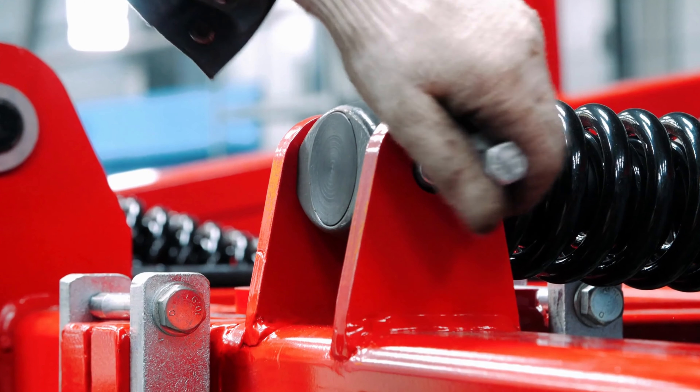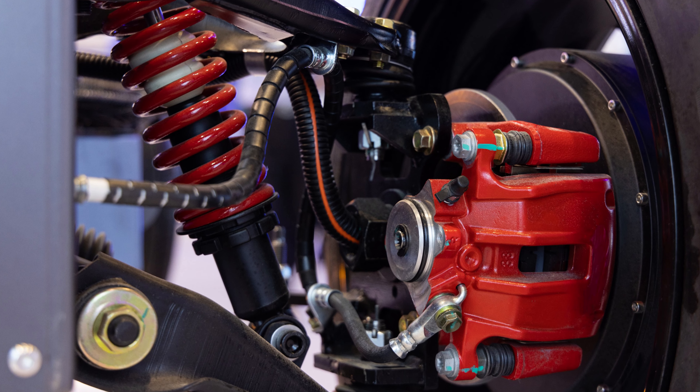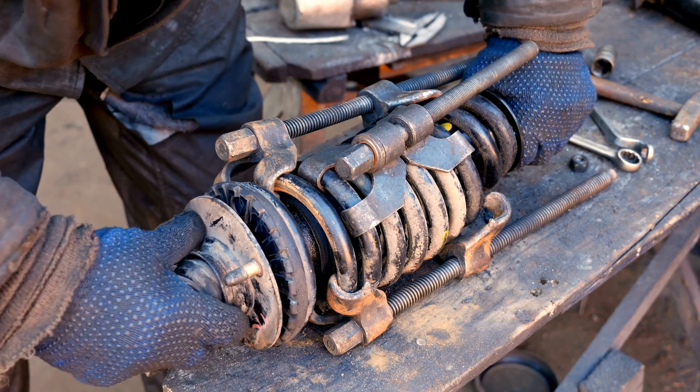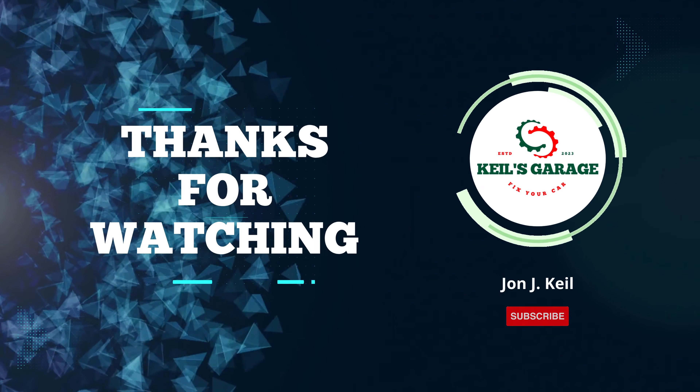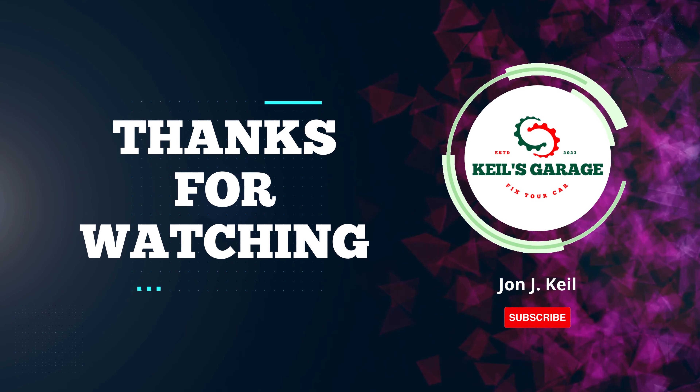In conclusion, when it comes to finding the best struts that offer great value for your money, the options we've explored today provide an excellent starting point. Your choice ultimately depends on your specific needs and budget. Thanks for watching, and we hope this video has helped you make an informed decision.